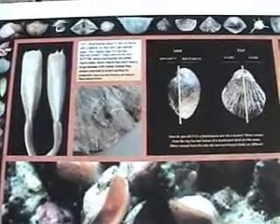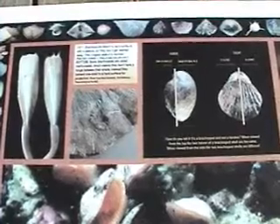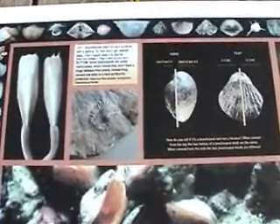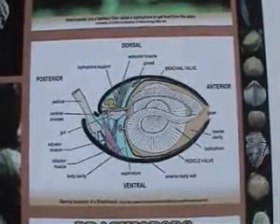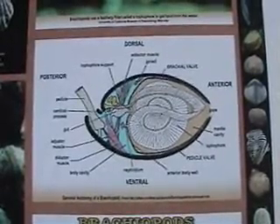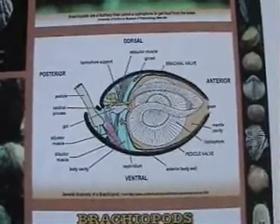Brachiopods are characterized by a fleshy body inside two shells or valves that protect the animal. They have a coiled structure called a lophophore that they use to filter feed and extract oxygen from the water — bryozoans also have a lophophore. They also have a fleshy stalk called a pedicle that they use to attach themselves to the seafloor. The lingulids use the pedicle to burrow.